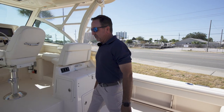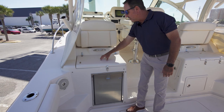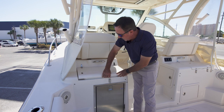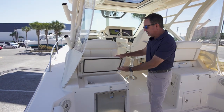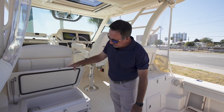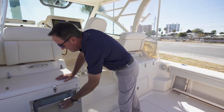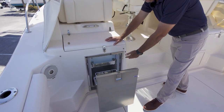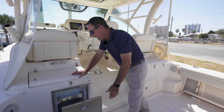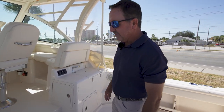Moving this direction, you see a fantastic area with a cutting board for all your cutting needs, and as you open it up there's an outstanding size sink to wash down everything right here. Right below that is another access to a very nice fridge, keeping things in the area that's ergonomically convenient.